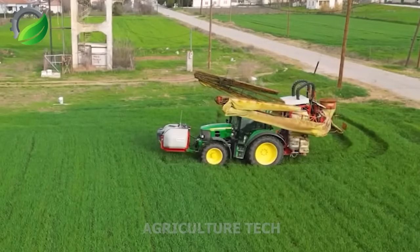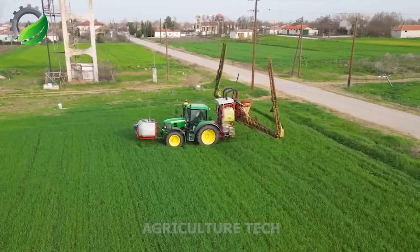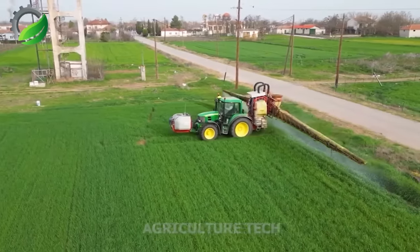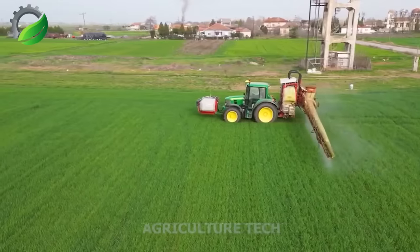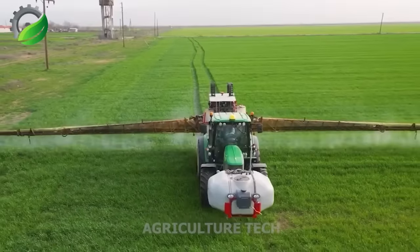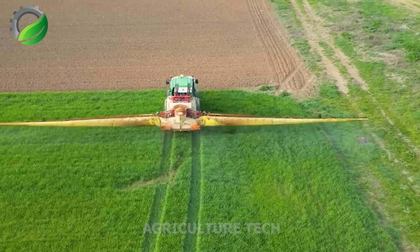Bargham's air-assisted spraying system improves agricultural spraying efficiency, with enhanced range, pressure and speed, saving time and energy. It ensures uniform distribution of pesticides and fertilizers for better crop results.